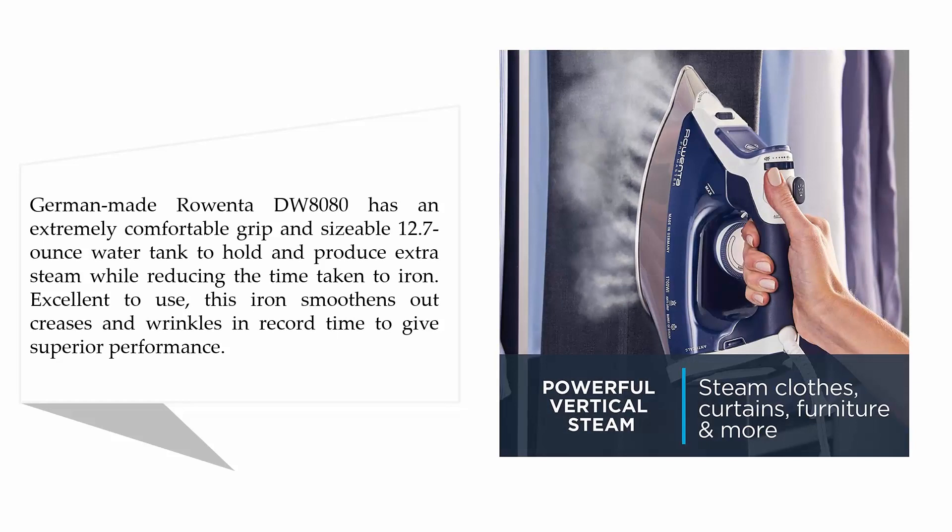The German-made Rowenta DW8080 has an extremely comfortable grip and a sizable 12.7-ounce water tank to hold and produce extra steam, while reducing the time taken to iron. Excellent to use, this iron smooths out creases and wrinkles in record time to give superior performance.